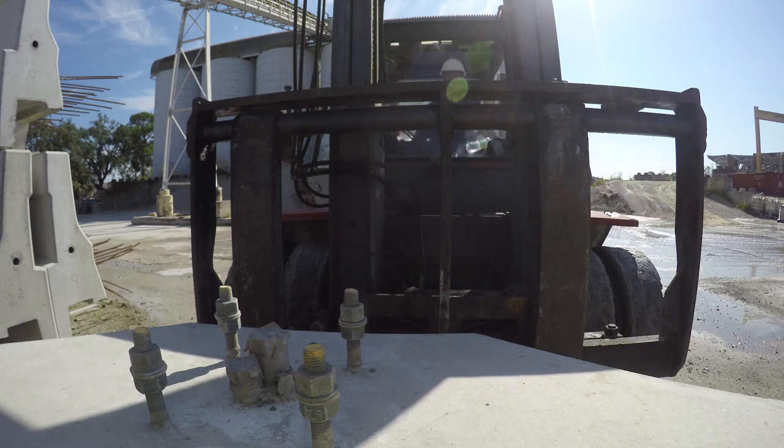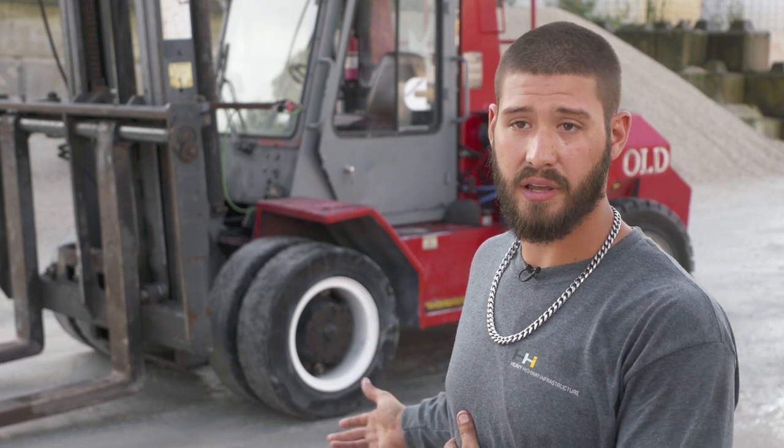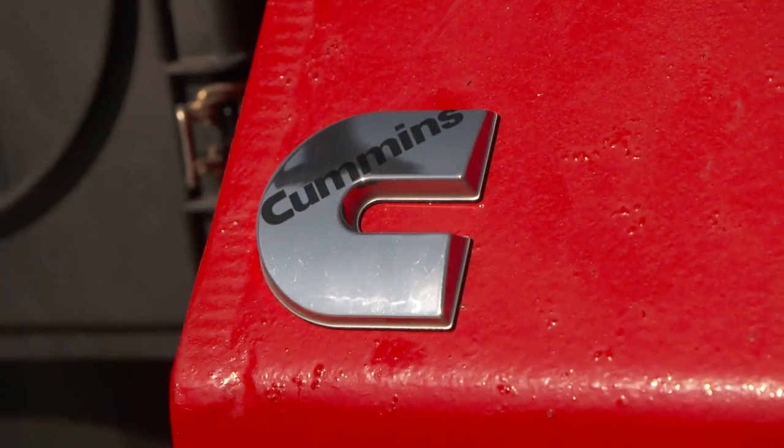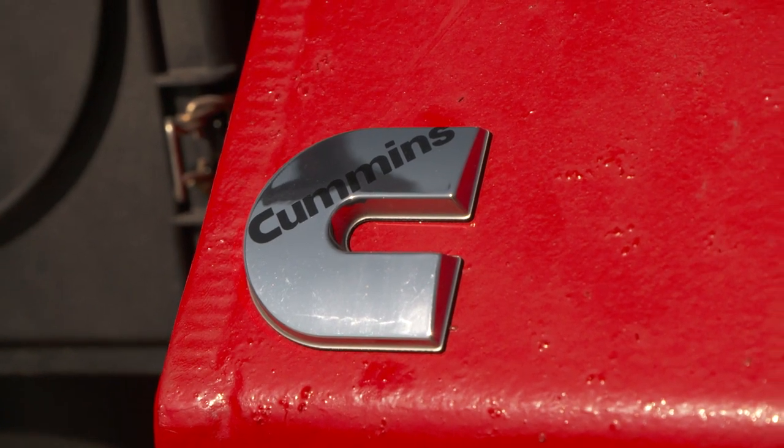We bring a lot of people in and they see our machines, they see us running it with ease, picking up walls with ease, and then they ask us what type of motor, what type of engine we have. We tell them we have a Cummins engine in it and they're like, wow. And I'm like, yeah, it's a great engine.